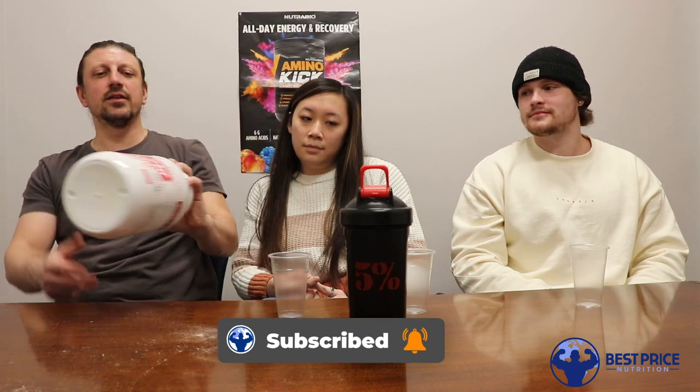In today's video, we're going to be taking a look at Axe & Sledge's all new — I believe this is limited edition, right? Yes — limited edition red velvet cake flavor. Axe & Sledge is spot on with all their flavors, whether it's the grind, pre-workouts, or their proteins.